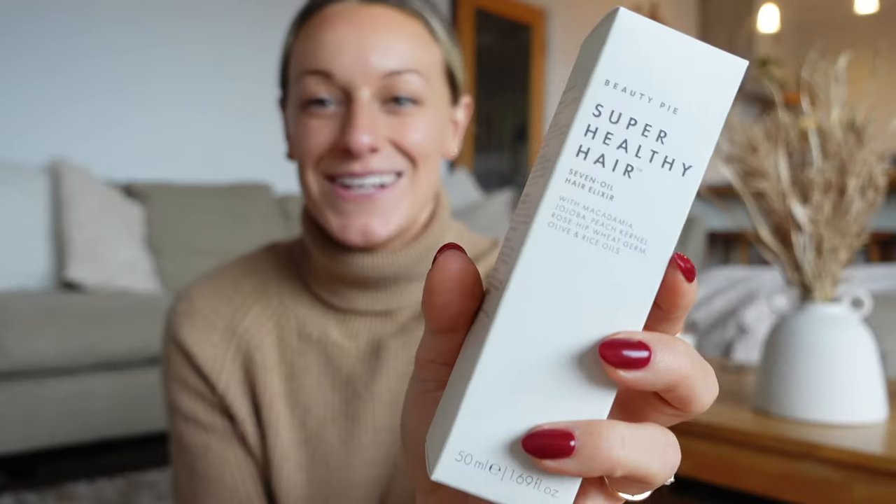It's just something a little bit extra — I also love their branding. The next one I want to talk about is the Super Healthy Hair Oil, a seven hair oil elixir.